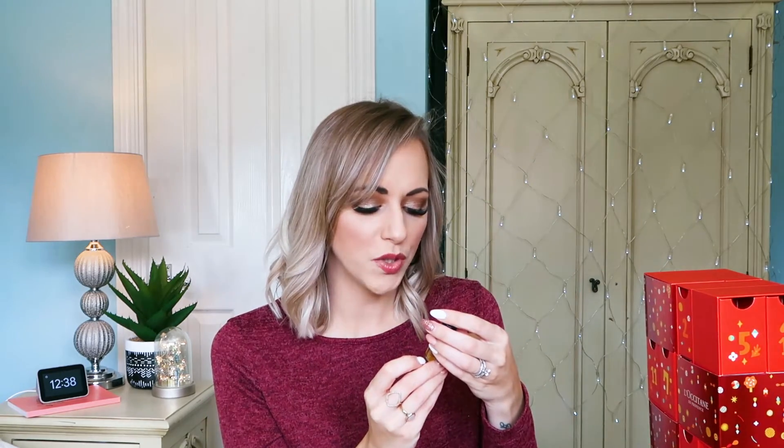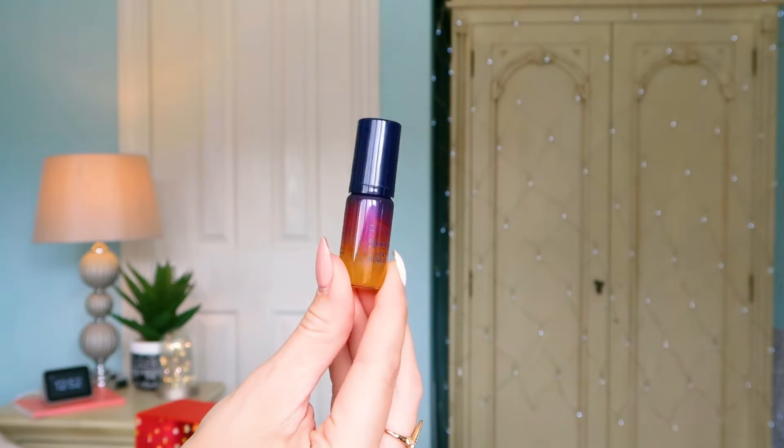Number twenty-two: we've got the Immortelle Reset — this is like a night serum. It's very, very rich and lovely. If you're looking for anti-aging skincare, something to brighten the skin, awaken it, and give you a more youthful appearance, this is for you. It's 5ml, so you only need a few pumps per use, and you'd get a nice little sample size there to try and see if it's the right product for you.